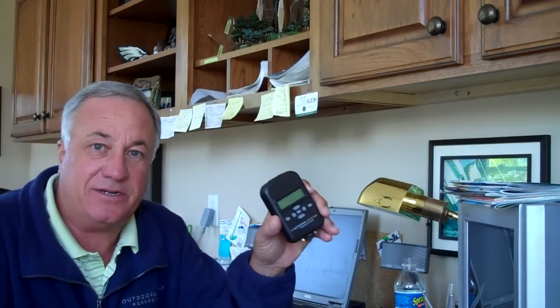Hi, I'm Clay Johnston, owner of Outdoor Lighting Perspectives. I'm here today to talk to you about an astronomical timer. This actual timer is one that we had developed for us about three years ago, and it really has some pretty cool features to it.